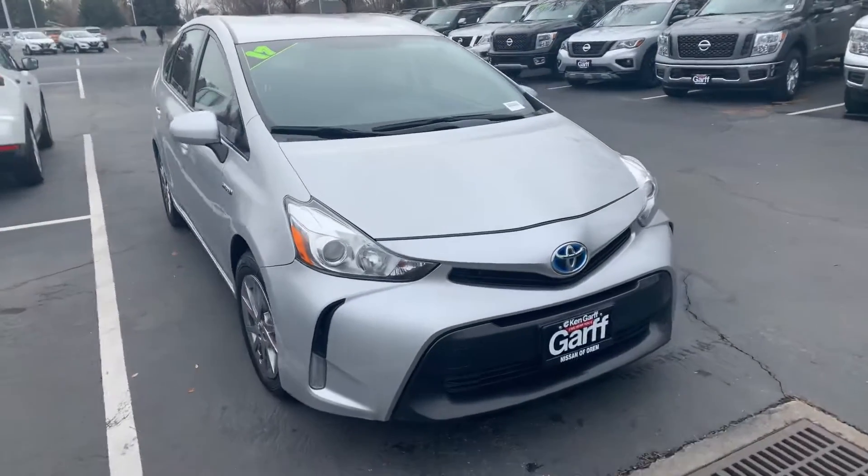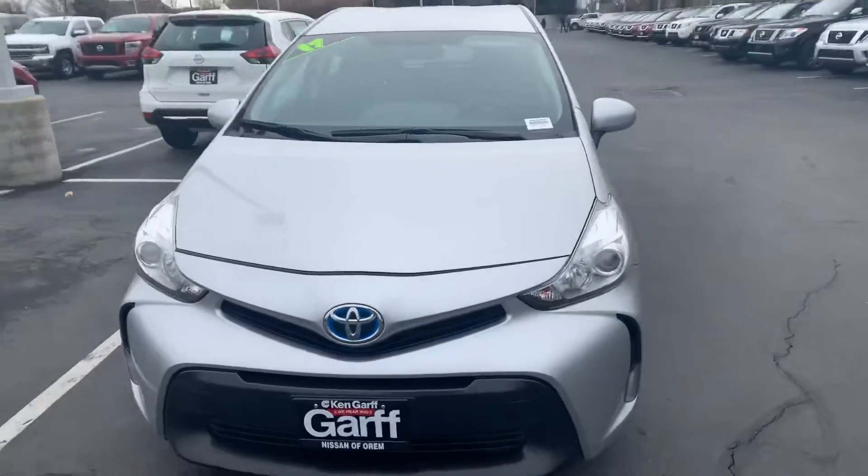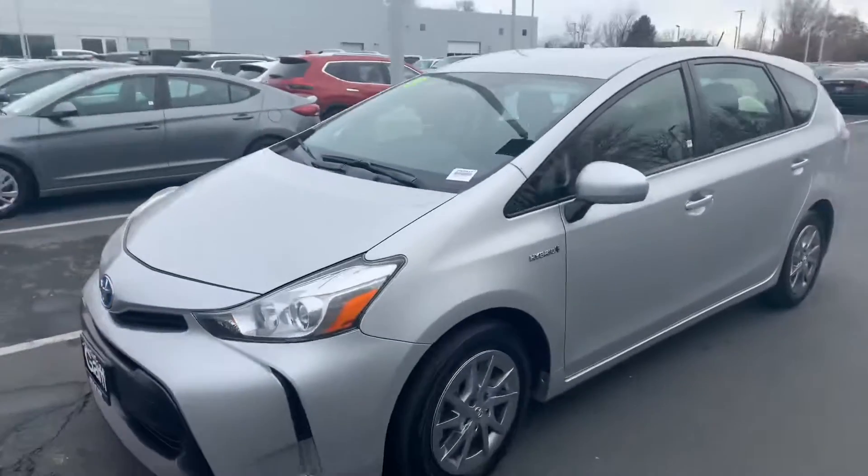I want to show you something super clean, super awesome. It's this 2017 Prius Hybrid.